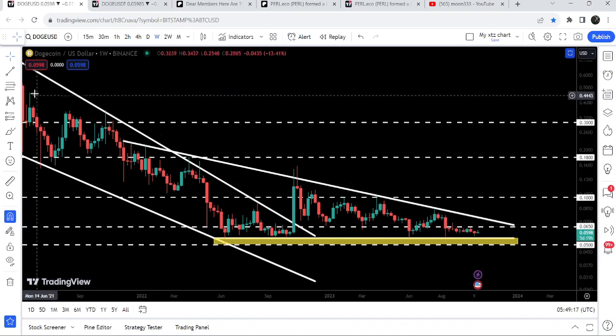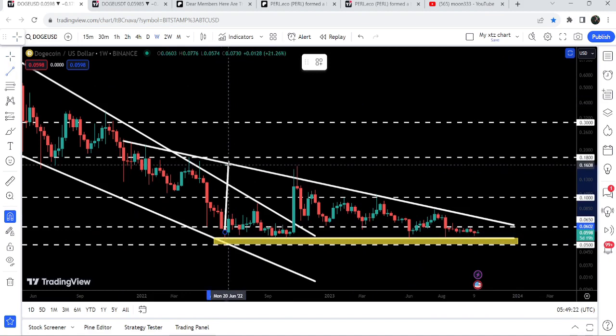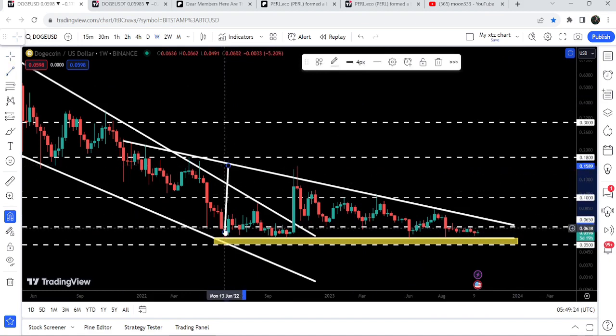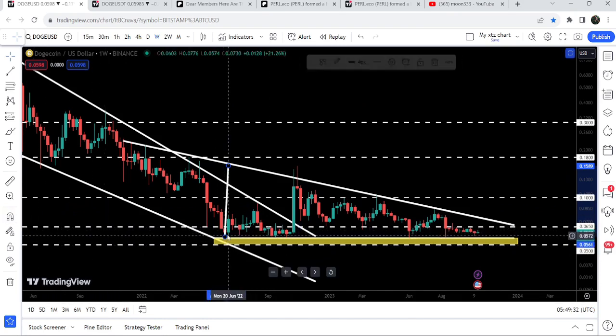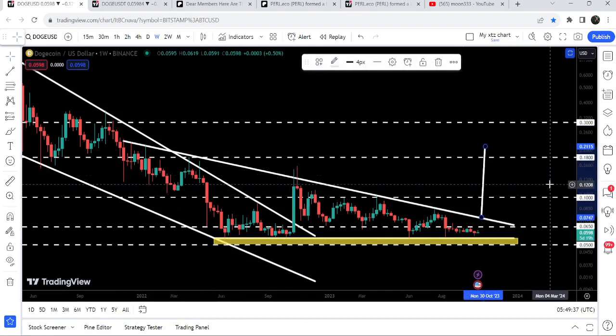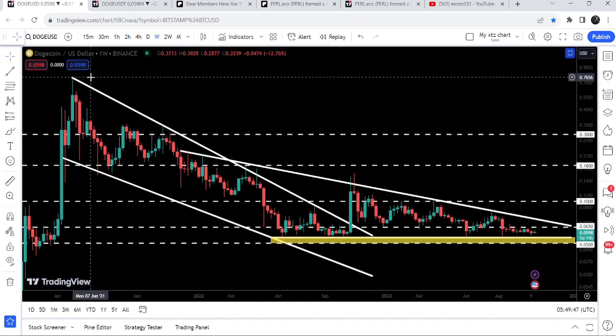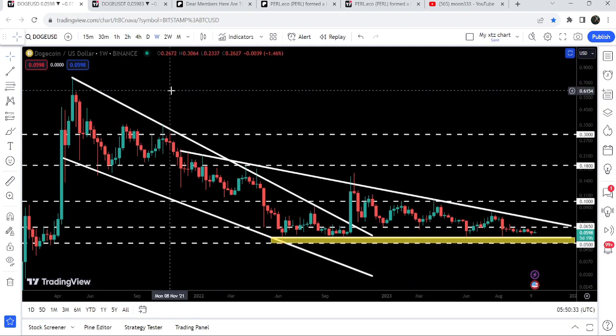Now the price is again moving very close to this support level. Once the price is able to break out this resistance of the big triangle on the weekly timeframe chart, the target for this breakout — as per this trend line — will be approximately at 2.21 cents. And if we take a look at the final target for the bigger breakout from this big falling wedge pattern, that can be between 77 cents to 80 cents.